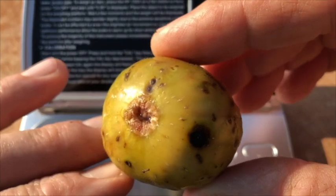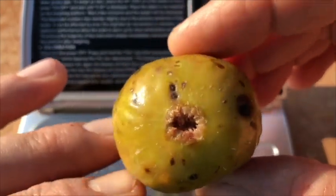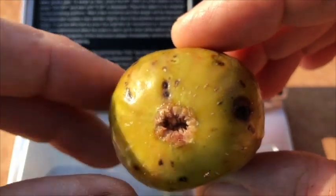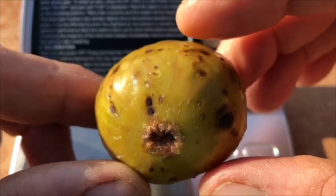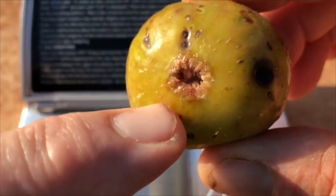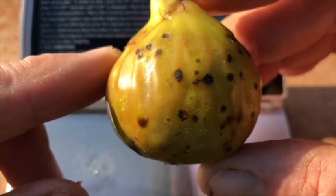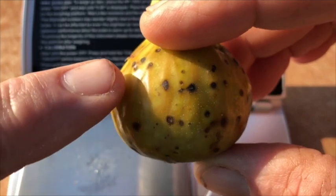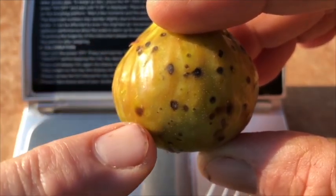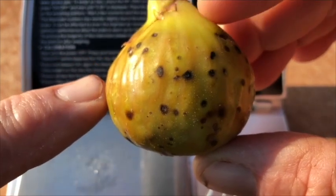Here we have a closer look at the Alma fig. It looks like the eye is fairly open, but it doesn't seem like the ants were really getting to it. Lots of syrup coming out of here. There are some sugar spots, and I'm not sure if the video is picking it up, but there's some very light striping along here, which seems very indicative of the Alma.